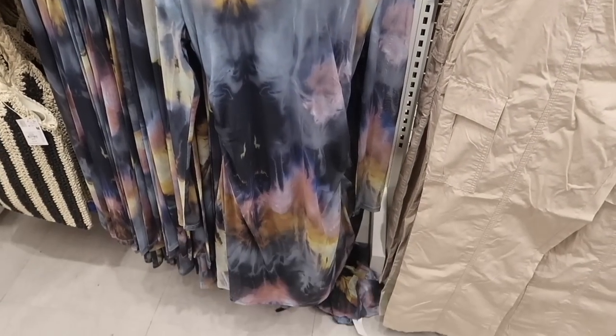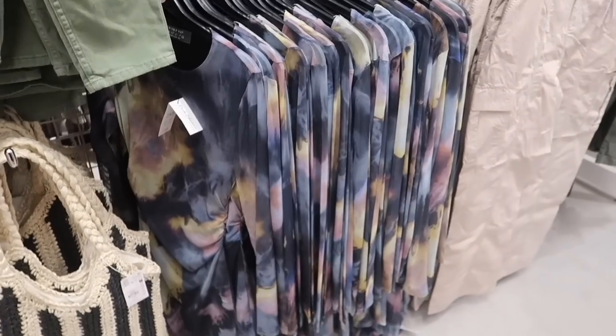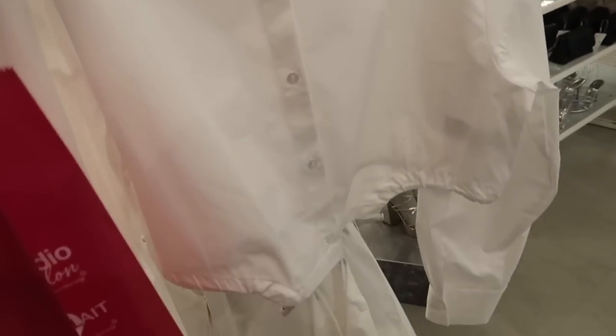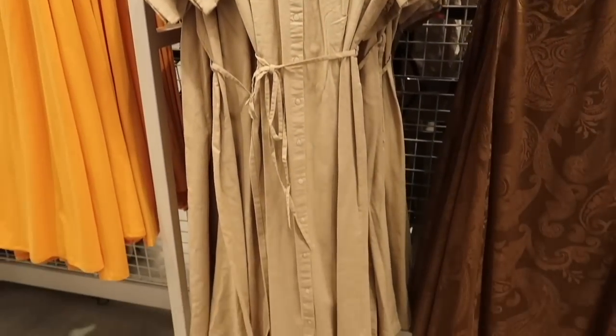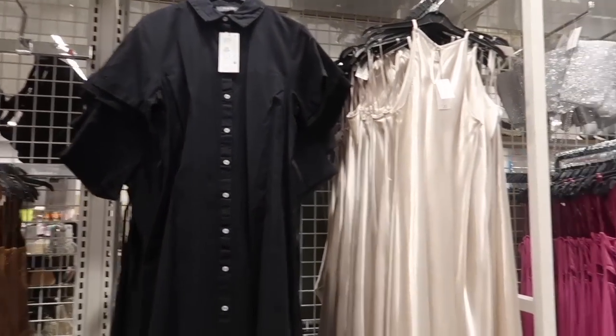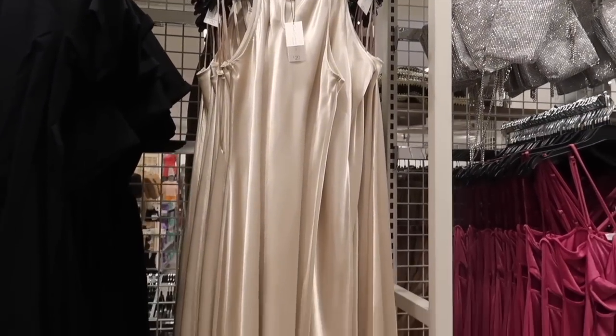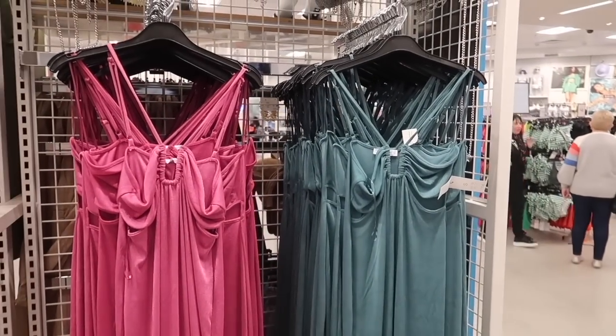They've also got this bodysuit with ruched arms, and they've even got it in a dress version as well. For £12 we've got these really lovely cropped shirts in a lovely crisp white — I'm going to pick that up to give it a try, I think that's a really lovely piece. For £18 they've got these linen shirt dresses, really long maxi sort of dresses, also available in black. Then for £20 we've got this dress in a beautiful champagne — just a really long slip dress that'd be perfect for a fancy dinner. There are also these two dresses for £14 with a shimmer to them and cut-out detailing at the side.